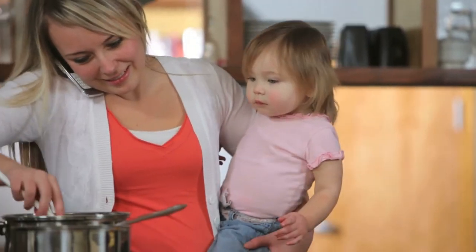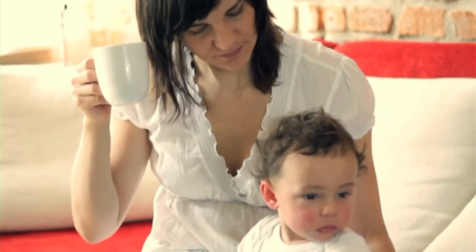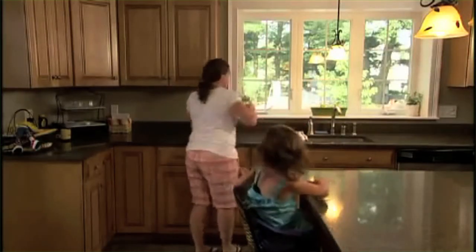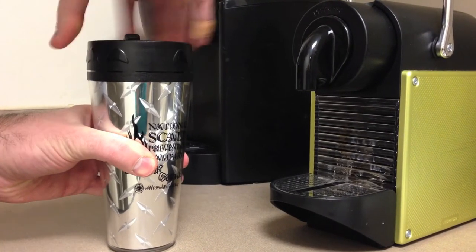Sometimes the person most at risk for liquid or steam burns may be the child you're carrying while preparing or serving hot food, or sitting in your lap while you're drinking a hot beverage. If a child bumps your arm in that situation, the resulting spill can cause a serious injury. That's why it is so important to use mugs with spill-resistant lids.